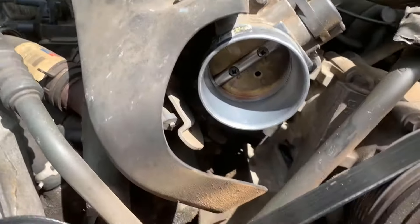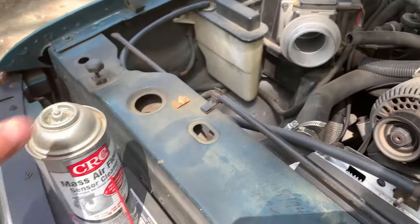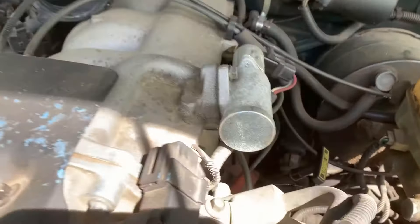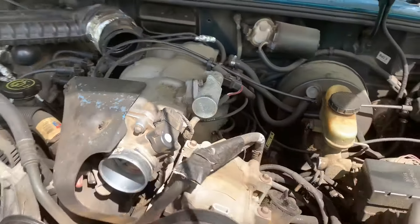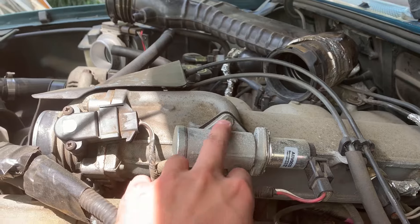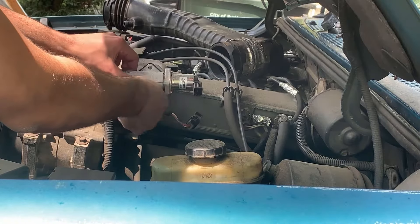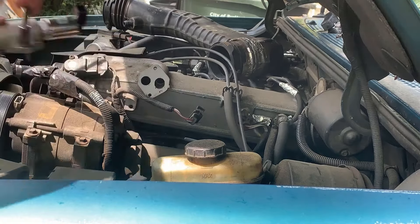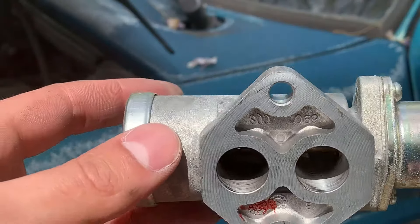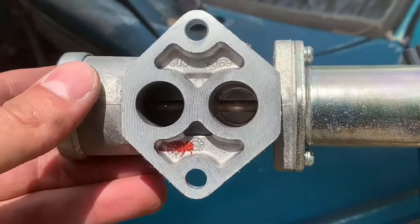No grime at all. What I'd do is take the throttle body off and clean it with carb cleaner. Next, we're going to pop off the idle control valve, which is this right here. The idle control valve on these vehicles is really easy to remove — it's only got two bolts. Our idle control valve looks great. I mean, it still looks pretty much new. I replaced this maybe a few years ago and there's no grime in it or anything. It looks great, so that's not the issue.